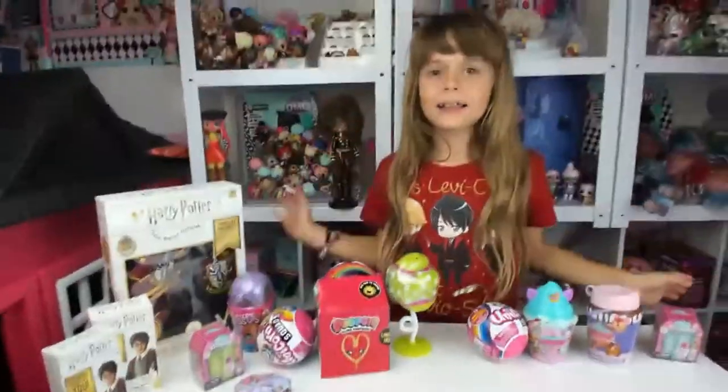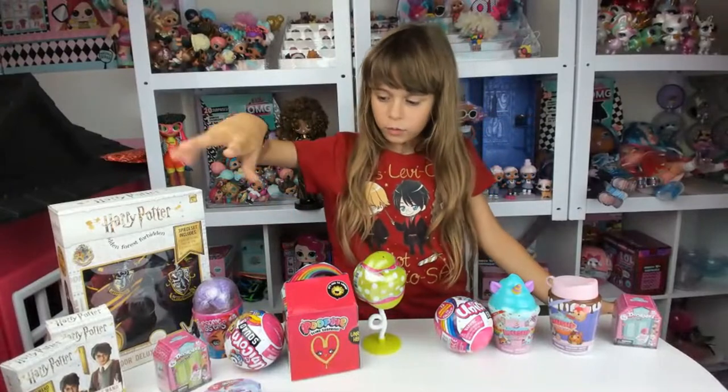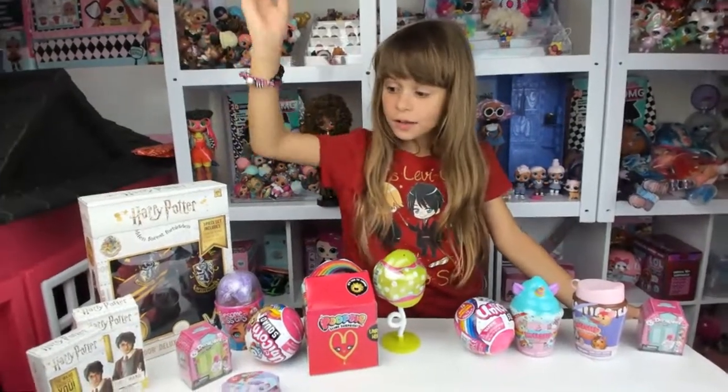Hello friends, welcome to Catalina number one. Today we're going to open up three or four of these toys.